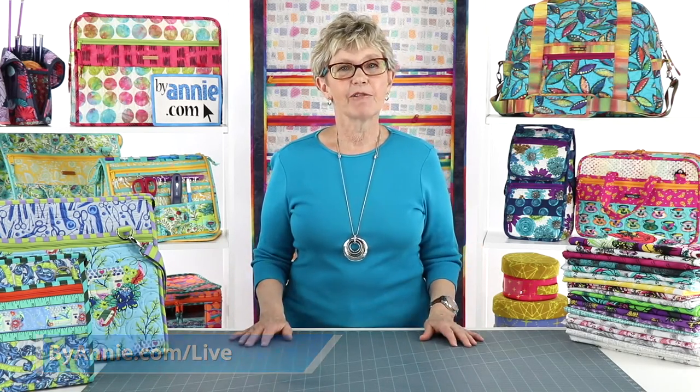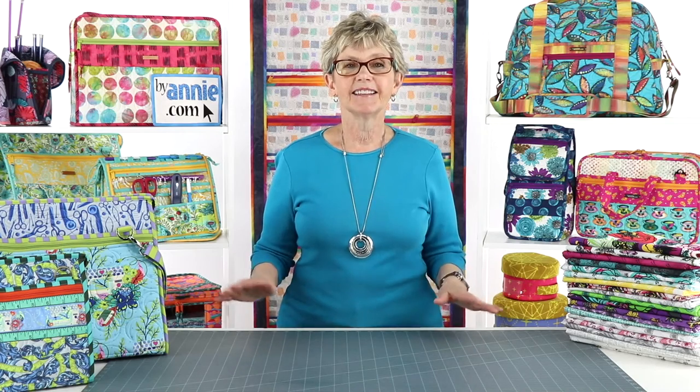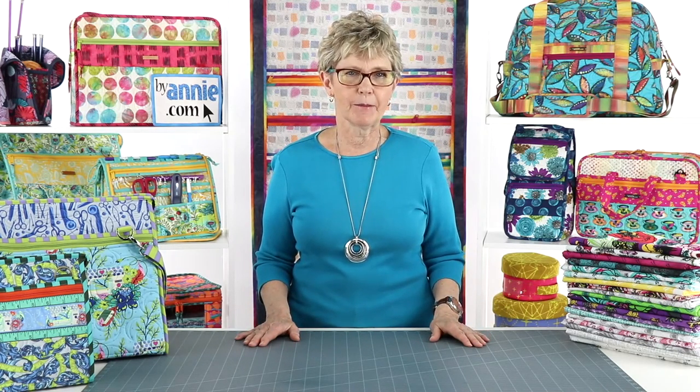To thank everyone for joining us last week, our giveaway included the supplies to make a set of Project Bags. This included the Project Bags 2.0 pattern and enough Soft and Stable, zippers, and vinyl to make all four bags. The lucky winner was Joan Wilsbacher-Edelman. So Joan, if you're watching, please contact marketing at ByAnnie.com. Trevor sent you a message on Facebook but hasn't received a response yet.